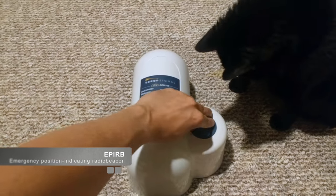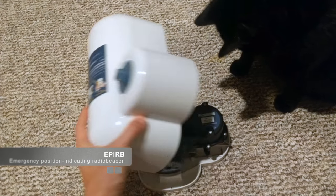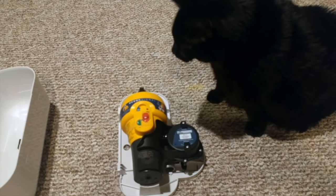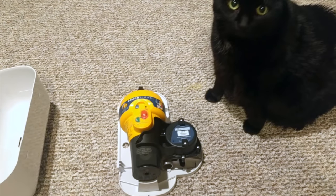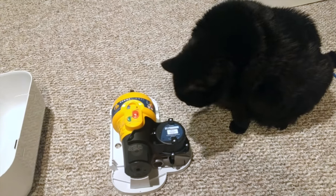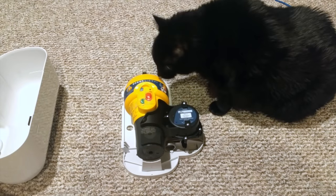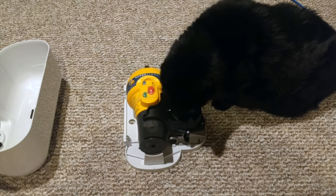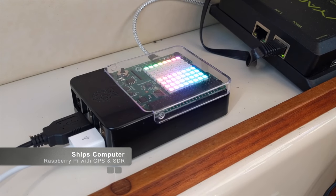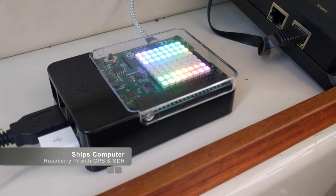In case of catastrophe, next we have the EPIRB. This is a category one EPIRB, meaning if it gets wet it will automatically activate. What do you think, Erky? Feel safe?